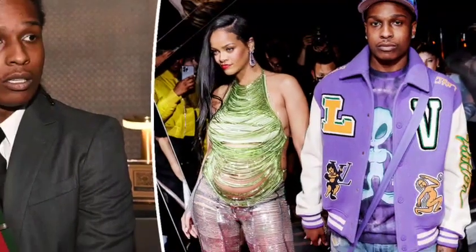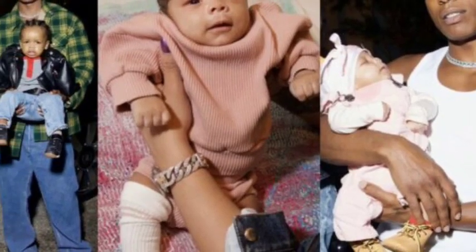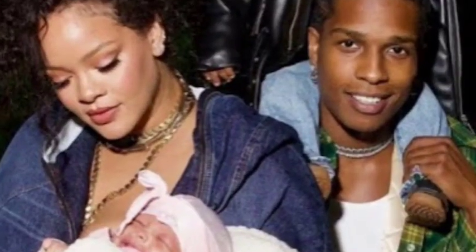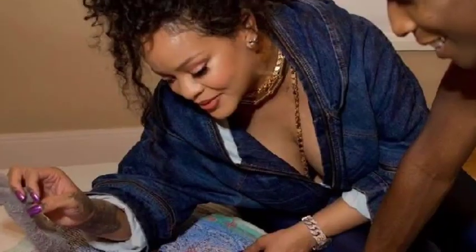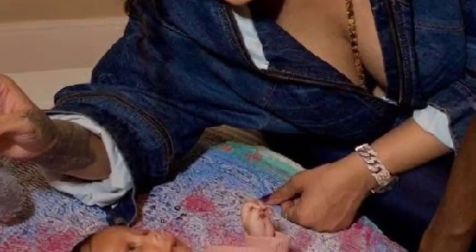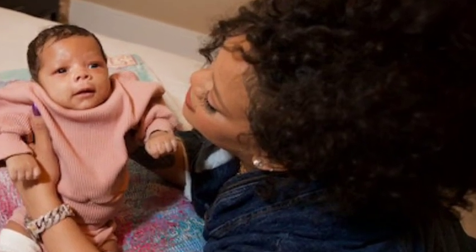Rihanna's home is not just a reflection of her style — it's also a place of inspiration. As a successful businesswoman, she has created a haven that fuels her creativity. The various art pieces and decor elements in her home often serve as a backdrop for her social media posts, showcasing her life and career. It's clear she puts thought into her surroundings, as they play a significant role in her daily life. Throughout her career, Rihanna has faced numerous challenges and triumphs, and her home stands as a symbol of her hard work and dedication.